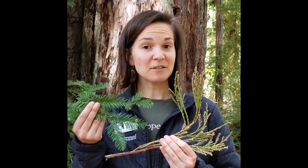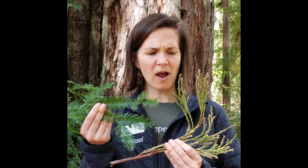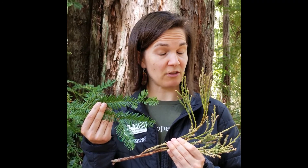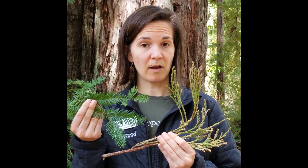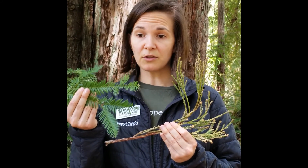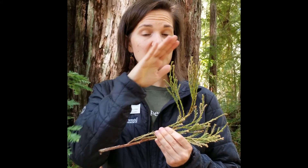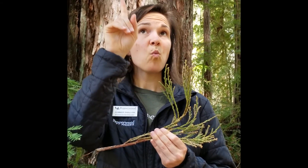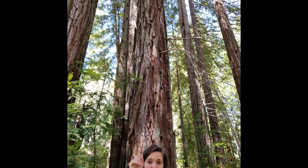This strategy can help redwoods have a nice long life and reach those towering heights. So here I have some redwood needles. What do you notice? And why do these look different from each other? They live in different spots on the tree. These ones live closer to the ground, where it's shady and cool. But these ones live way up above my head, near the tops of the trees.